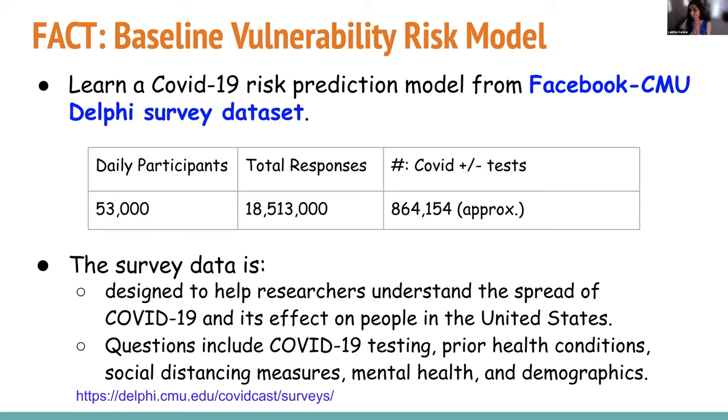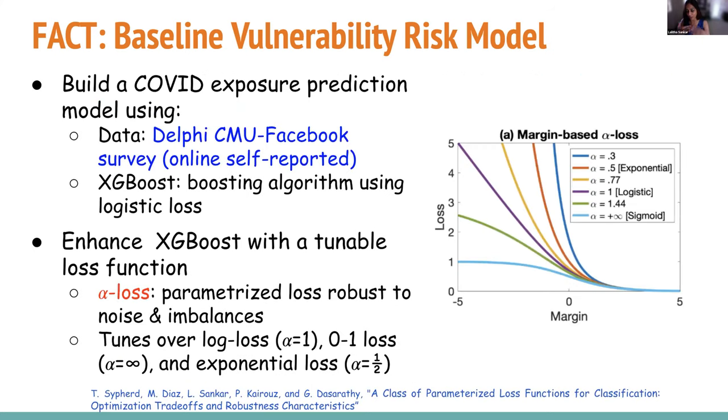I'm going to do a deep dive into one thing in the interest of time: how do you use surveys to predict risk? Thanks to this grant and a grant from Google's AI for Social Good, we participated in a competition that Facebook hosted and obtained a dataset from Facebook that CMU Delphi has been collecting through the Facebook app. This is a daily survey with 18 million responses from 53,000 participants, collecting symptoms, prior health conditions, social distancing, mental health, and demographics. Of those, about 900,000 are people who've taken a COVID test — that's the label we use to predict whether someone may be at risk.